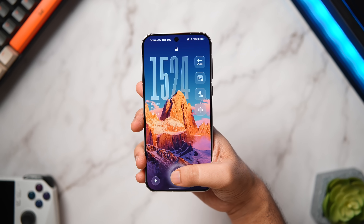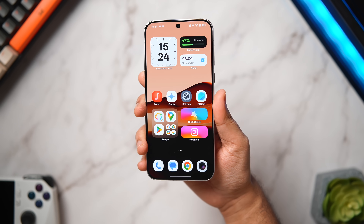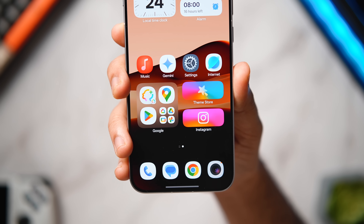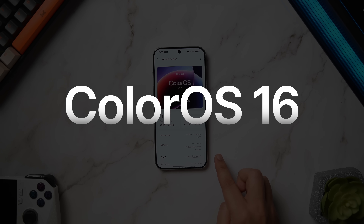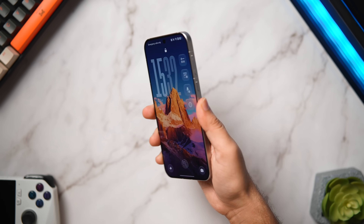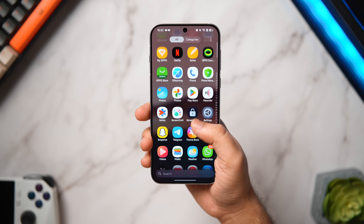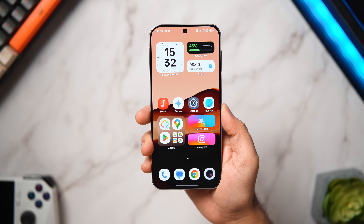How is it going everybody, Mr. Android here, welcome back to a brand new video on this channel. Today is a really exciting day because finally I was able to get my hands on one of the most anticipated updates of 2025, and that is ColorOS 16. This is my Oppo Find X8 and it is already running the latest and greatest ColorOS 16, which is based on Android 16. After using this beta for a while, I can confidently tell you that ColorOS and OxygenOS definitely come in my top three favorite Android skins.